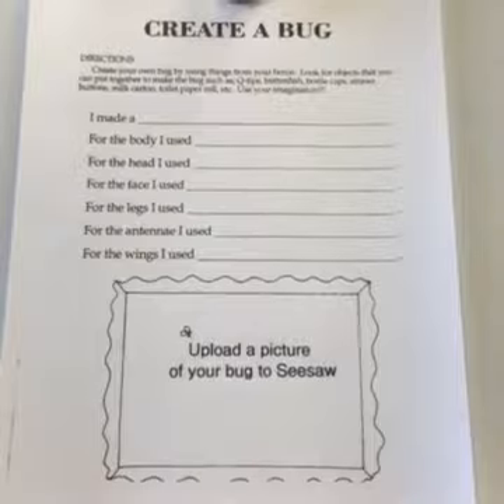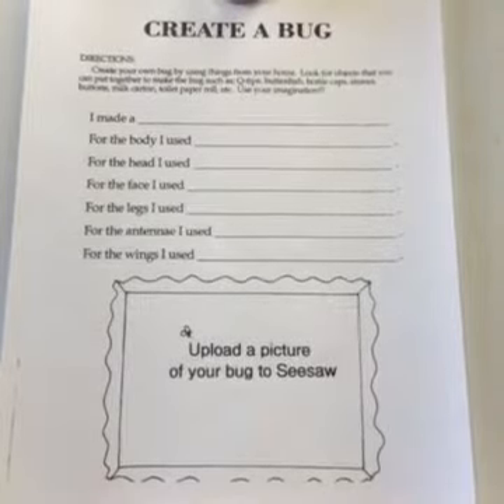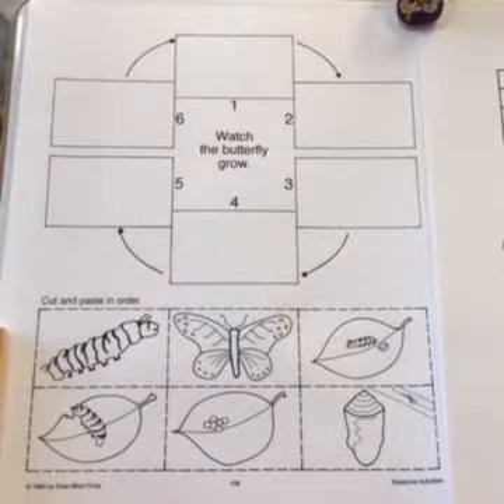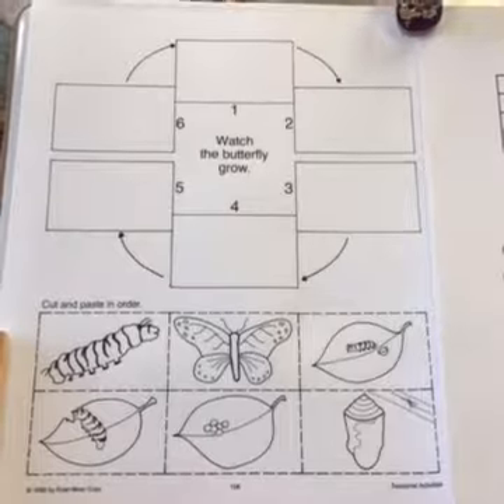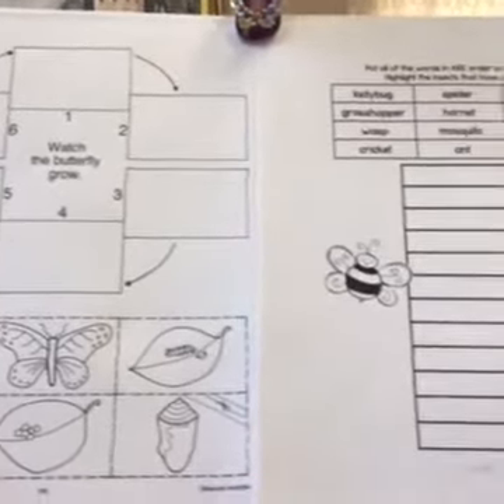Play an outdoor game with your family. For explore, I would like you to create a bug — create your own bug by using things from your home, then upload a picture of your bug to Seesaw.